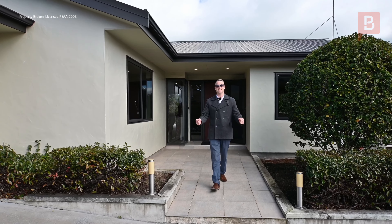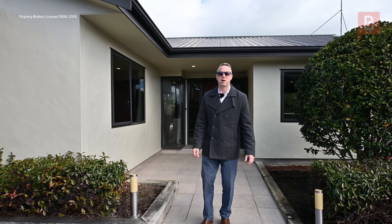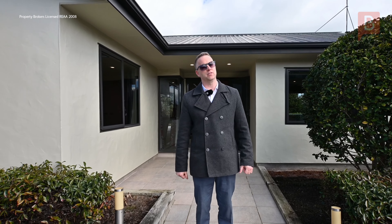Kia ora, Nathan Mooney here, Property Brokers, Palmerston North. Welcome to Eleven Silkwood Place.